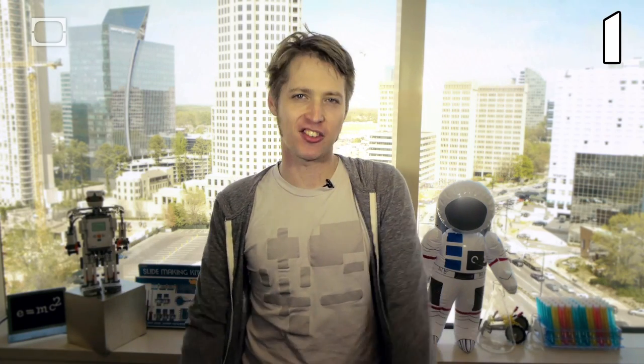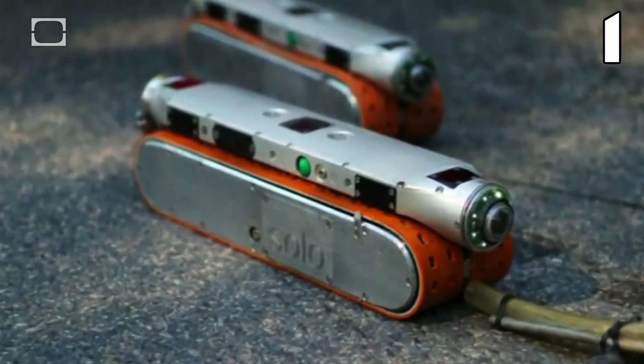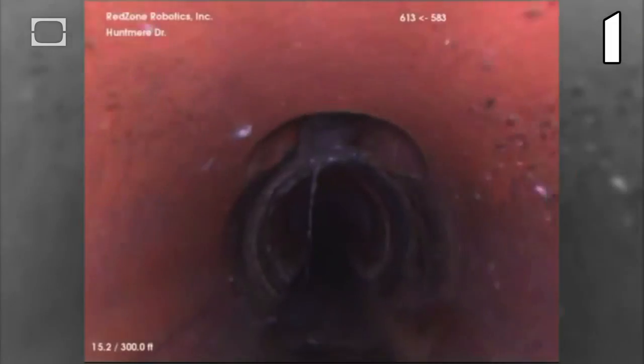In the old days, human waste department workers had to dig up pipe sections and diagnose the problem firsthand — a task as expensive and time-consuming as it is disgusting. And that's where this guy comes in. Meet the Red Zone Solo,